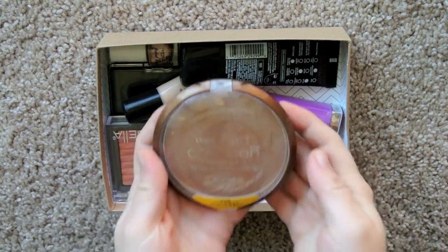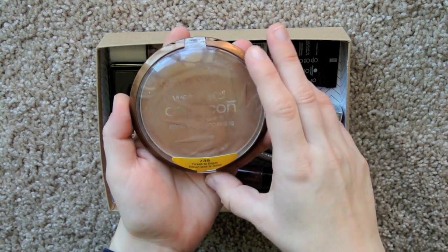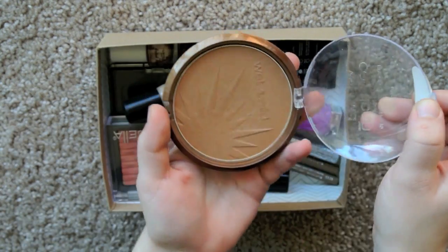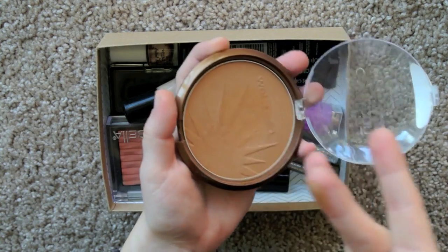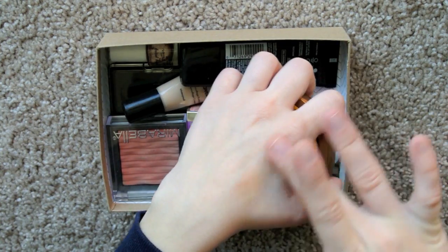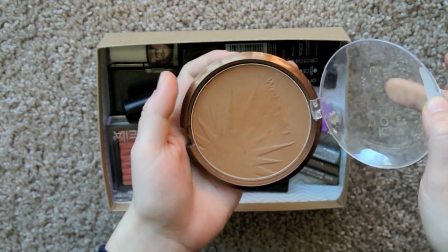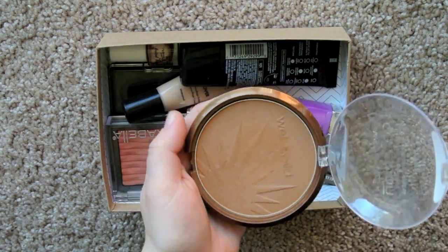The first thing I am decluttering from my collection is the Wet n' Wild Color Icon Bronzer with SPF 15 in Ticket to Brazil. It's a nice enough bronzer, it's just way too dark for me — way too dark and way too orange. That does not work for my skin tone, which is pale as hell. So it's time to get rid of it.